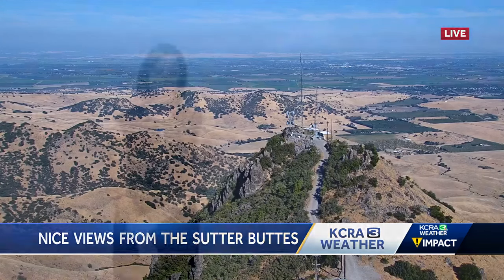Waldman taking a look at our conditions outside, Heather. Yeah, nice to be able to see for a pretty good distance from that Sutter Buttes camera. Air quality in the valley is good.